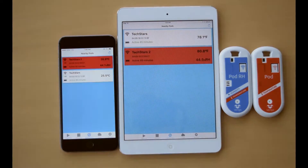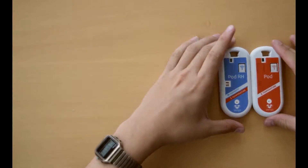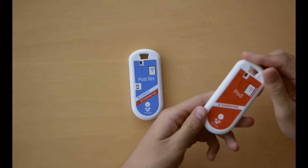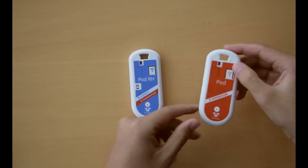The first element is the hardware. These are our pods. They are durable, long-lasting wireless sensors that can record and communicate environmental conditions in real-time.